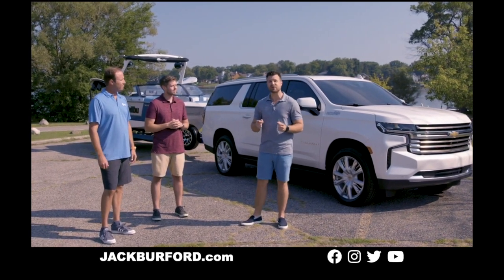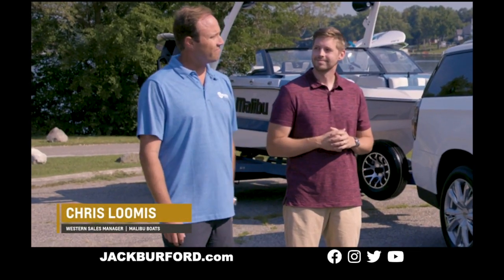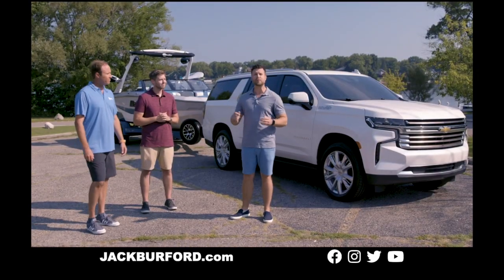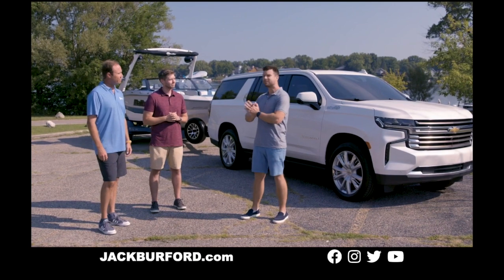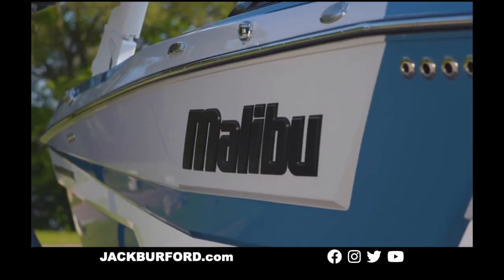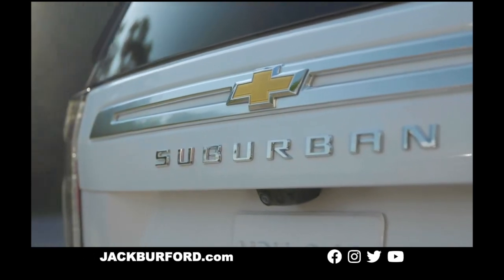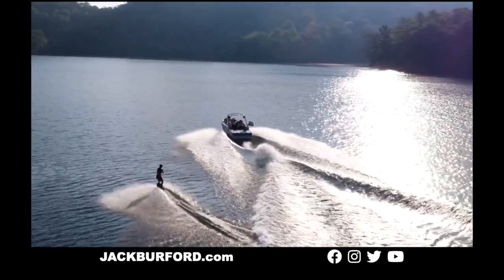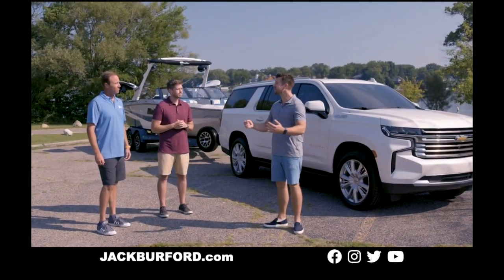Hey everyone, it's me again, Matt. We're at beautiful Lake Oakland in Waterford, Michigan. I'm here with Chris Loomis of Malibu Boats and Sean Cratty of Chevy Truck, and they're going to help us get to know these phenomenal machines — the Malibu Wakesetter 21 LX and the 2021 Chevy Suburban — and why these are the choice of water sport athletes everywhere.